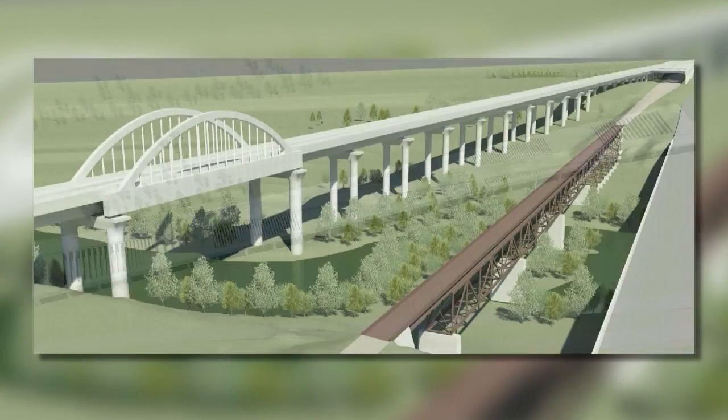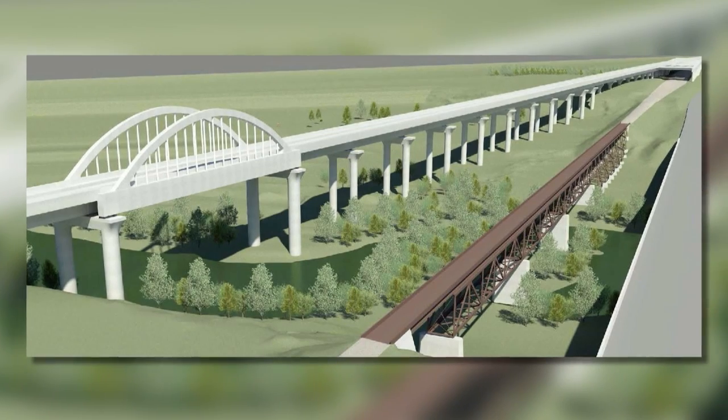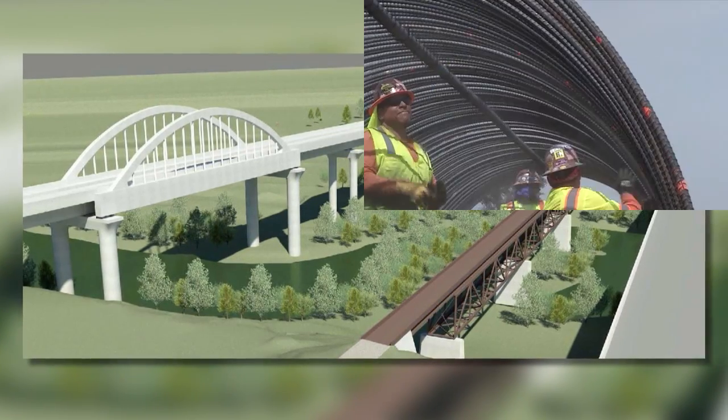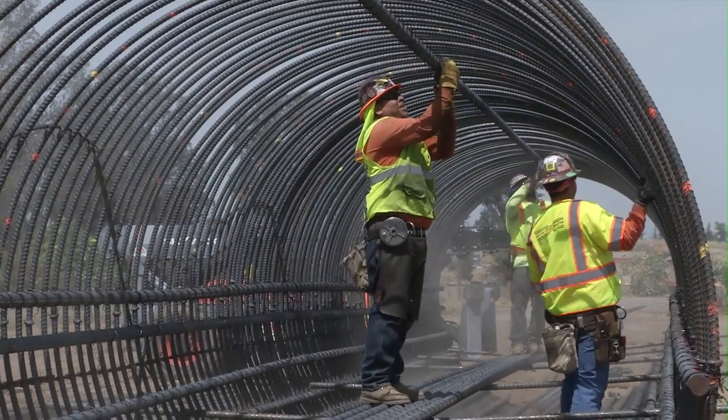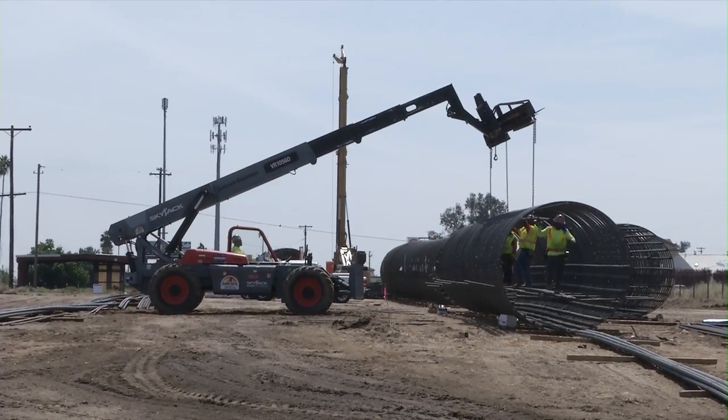This is the entrance on the north side for people coming into Fresno, so that also has the arch structure. The contractor is currently working on tying the rebar cages together — those are the rebar cages for the piles.